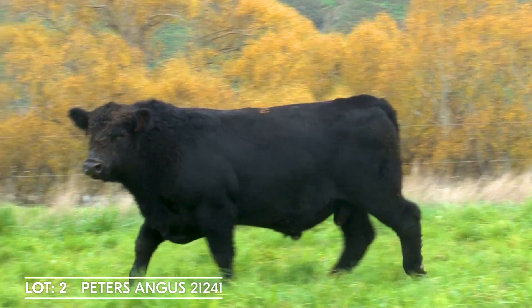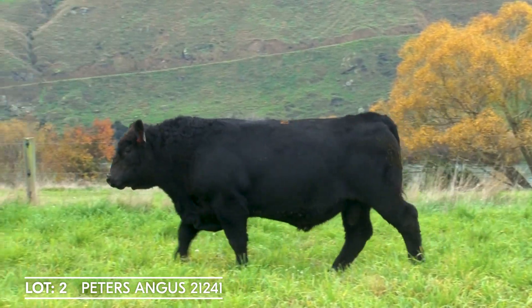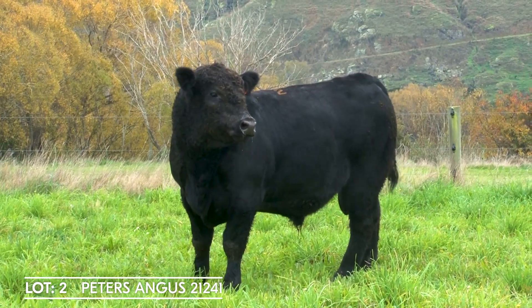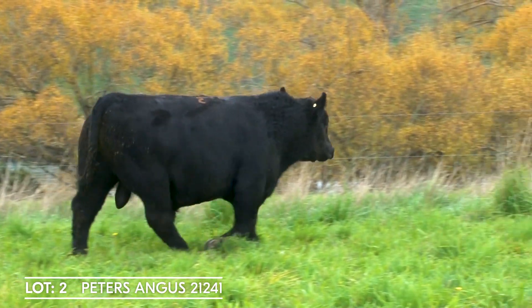Lot number 2, a grunty looking son of Baldridge Alternative showing impressive growth weights with his 200, 400 and 600 day weights in the top 1% of Angus New Zealand. He's also in the top 5% for EMA and self-replacing indexes. Plenty of fertility as well.